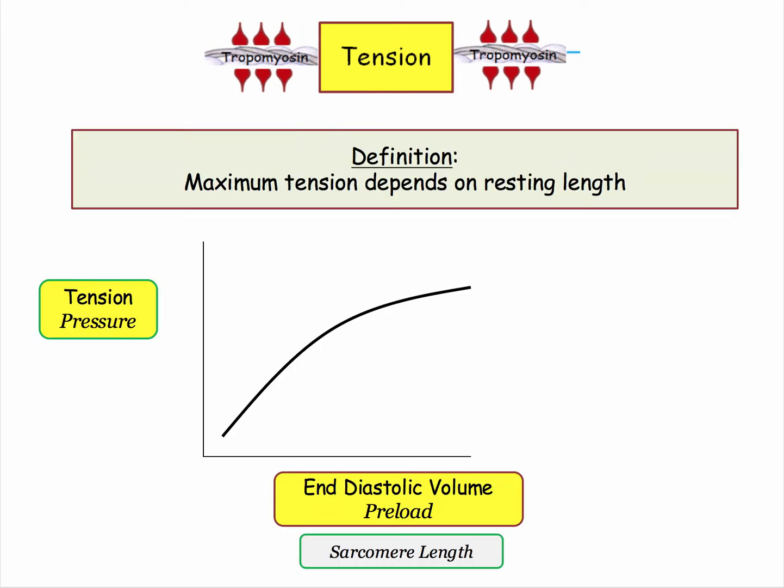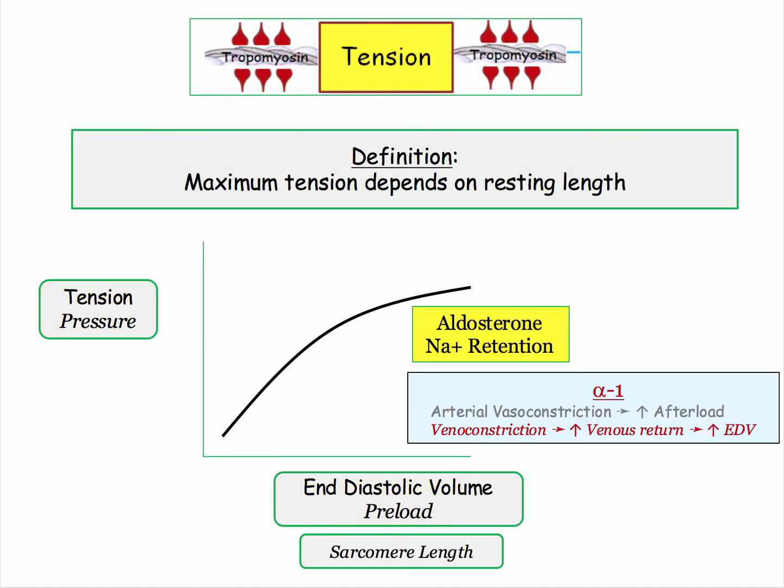Here it is expressed by this pressure-volume curve. The pressure can be expressed by tension, and that tension is proportionate to the resting length. That resting length can be expressed by end-diastolic volume, or the length of the sarcomere. The NBME uses all these descriptions interchangeably. Both sodium retention and venoconstriction are occurring in order to increase preload.